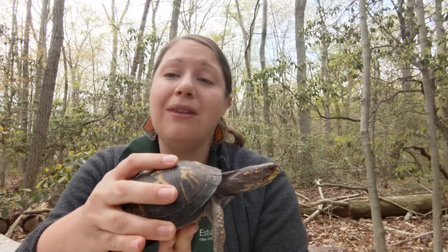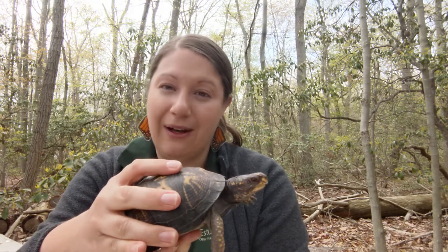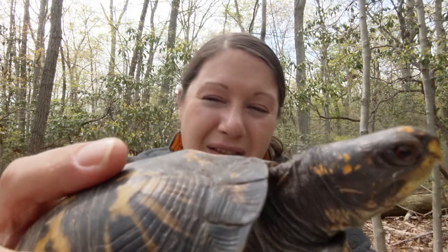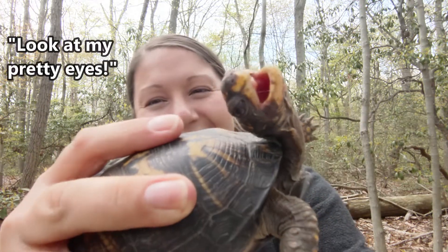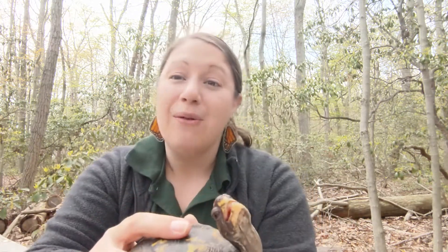We know this is a female because there are two ways to tell. The first way would be her eyes — their eyes are usually brownish yellow. I'm going to try and get her close to the camera so you can get a good view of her eyes. You'll notice that her eyes are a darker color, and I will show you what a male's eyes look like.